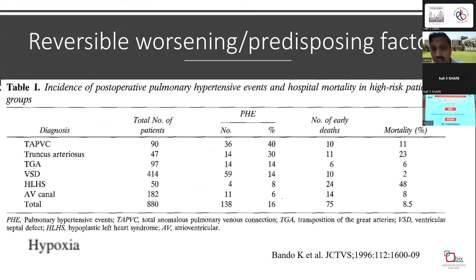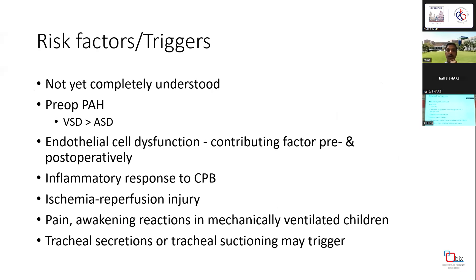Which lesions produce pulmonary hypertension crisis? This is a very old study but still relevant. Surprisingly, some lesions like AVPC and truncus arteriosus are associated with a lot of PH crisis. But with modern anesthesia and techniques, the numbers have come down. VSDs and AVSDs, especially when pre-existing PH is present, are mostly associated with reversible PH now.